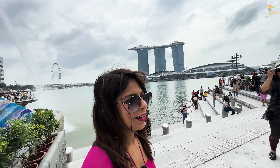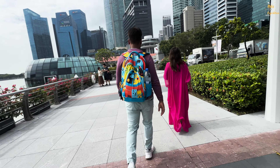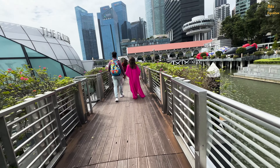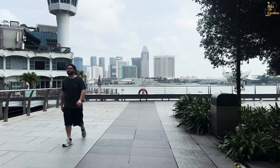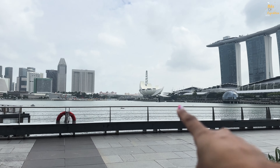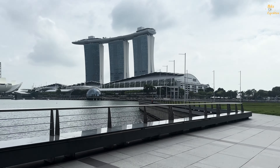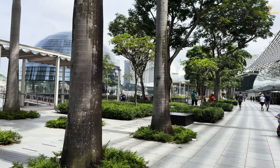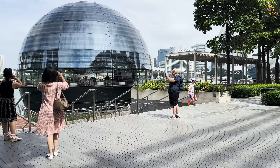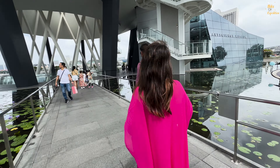So let's take a walk here. Our next destination is the Art Science Museum. We will walk there from here. So we reached the Art Science Museum.